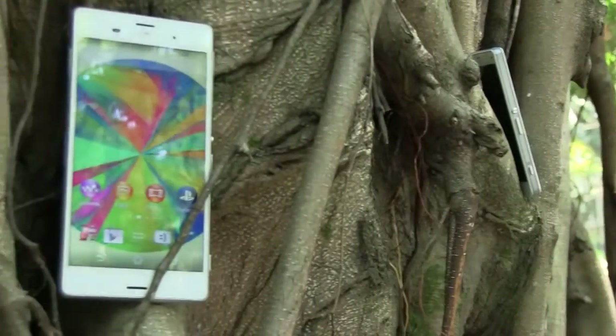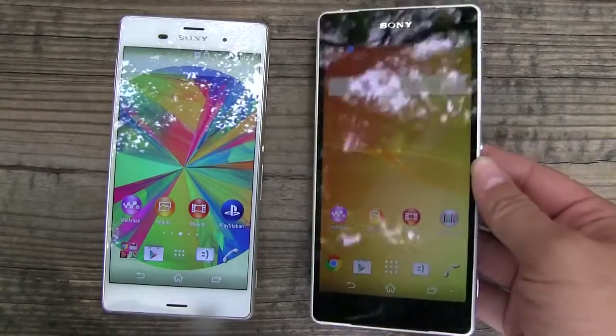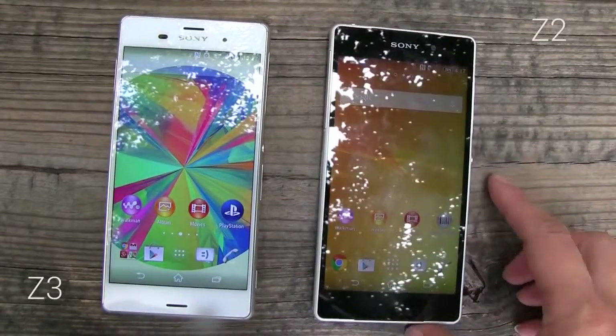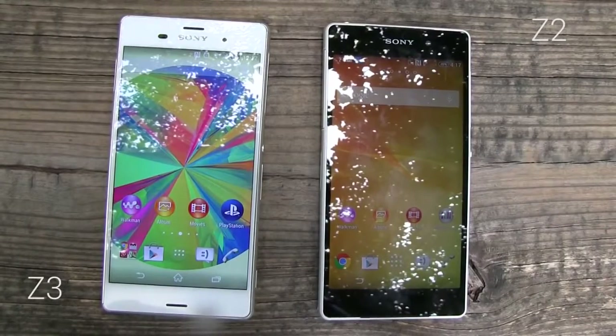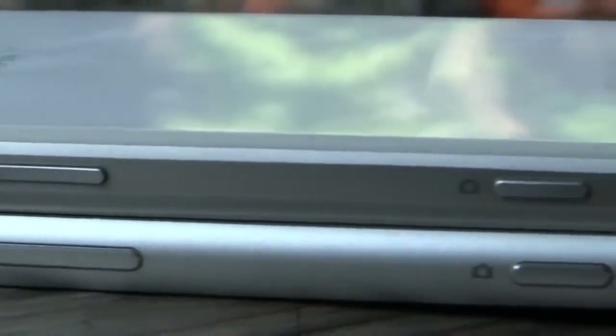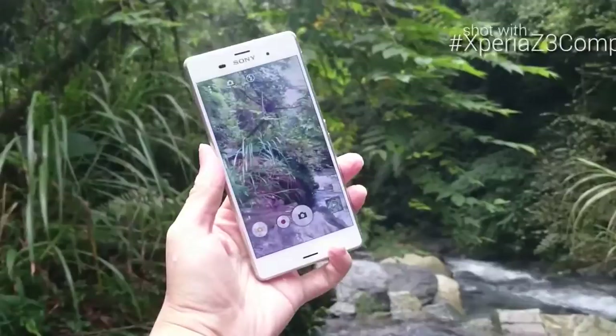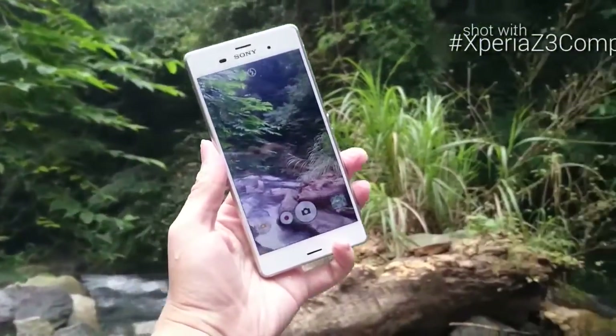Sony releases their phones in a six-month cycle, while everyone else does so once a year. With such a short time between devices, it makes sense that the Sony Xperia Z3 is a minor evolution over the Z2. Having said that, the Xperia Z3 is the best smartphone that Sony has ever made.